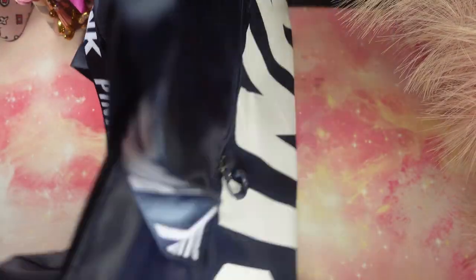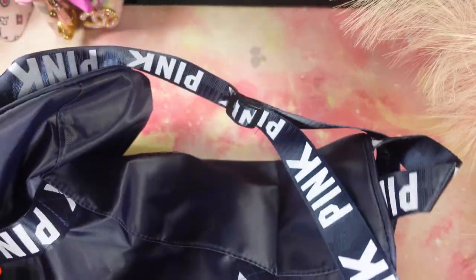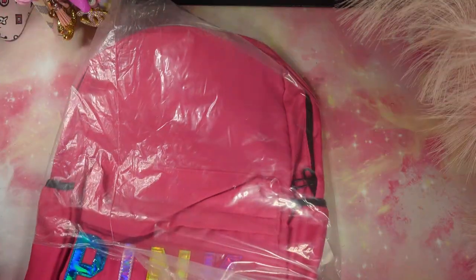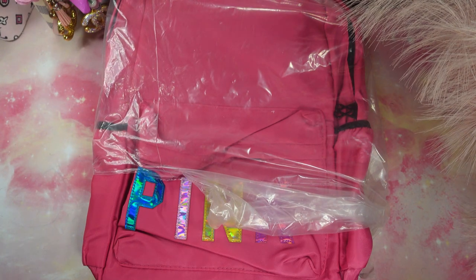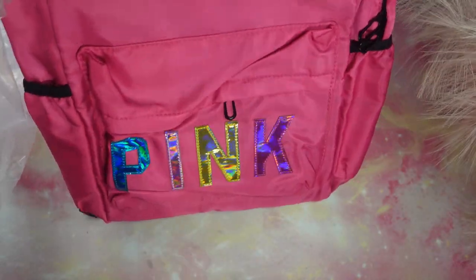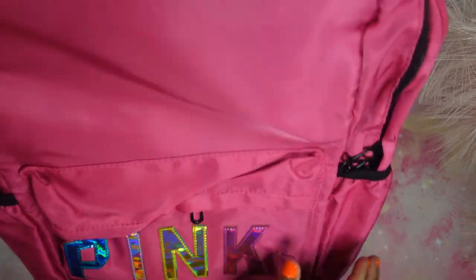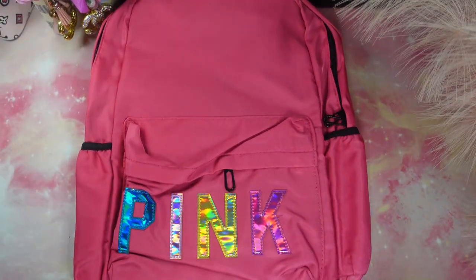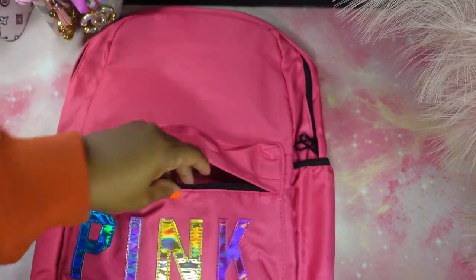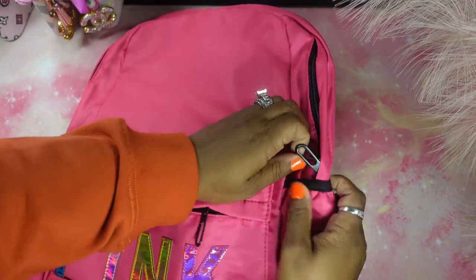Next up is a book bag guys. If you have a teenage daughter you can give them this book bag, or maybe a younger woman who's still in school — even a girl in middle school or high school will love this pink bag. I'm probably going to give this bag to my niece. Look how cute it is! Lots of space guys. If you look at the inside you'll see how deep it is and how much room is in there.